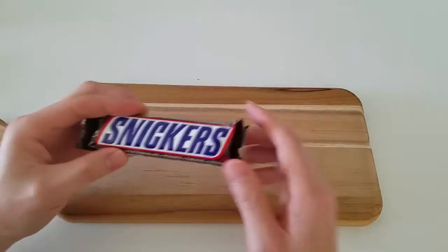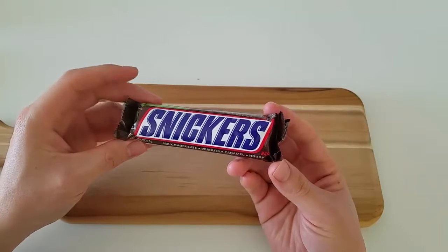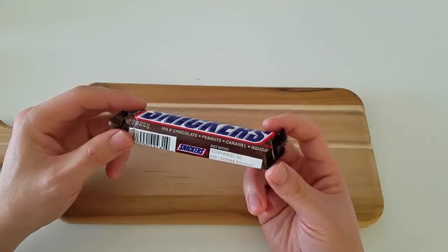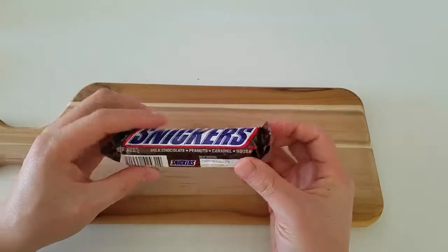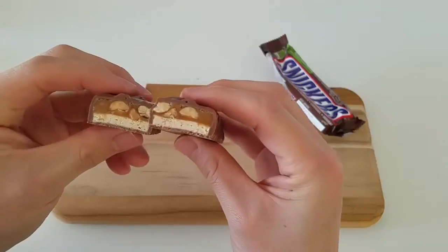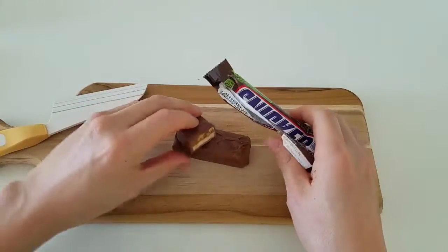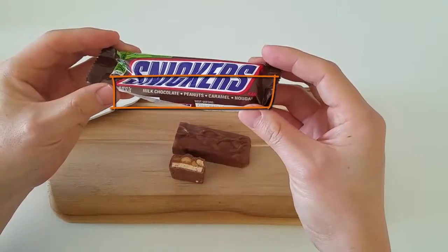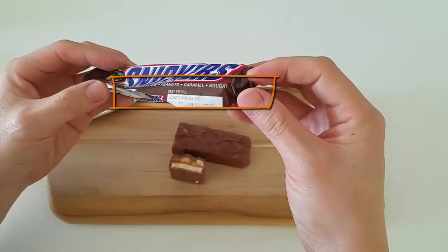Let's move on to the Snickers. This is actually one of the most popular candy bars in America, if not the world. So let's take a look at what this looks like inside — let's cut it. According to the wrapper, there is milk chocolate, peanuts, caramel, and nougat.